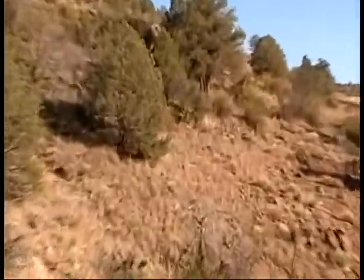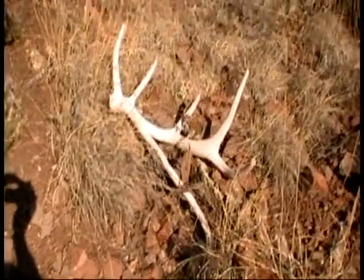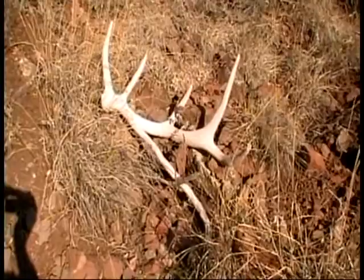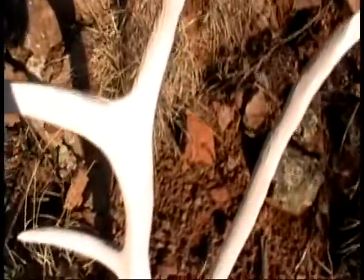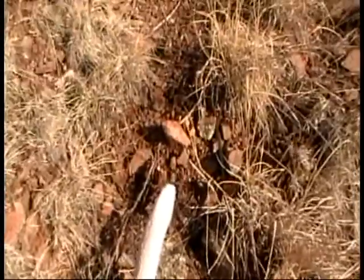Saw some white tines about 200 feet ahead, went to check it out. This antler is about eight years old — bizarre. It has a typical five-by frame to it, but it has this weird kicker coming off the back, a couple feet long. You can see it clearly — and at least six inches even where it broke off the back tine.